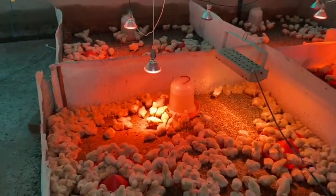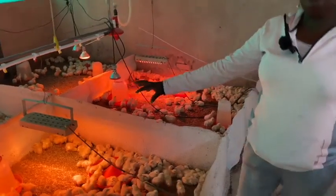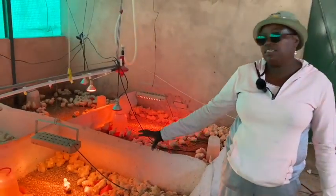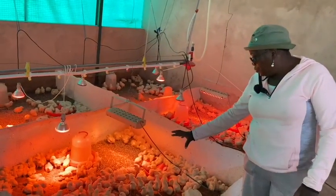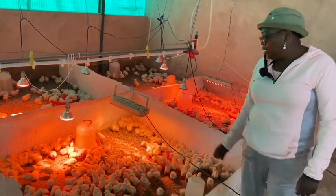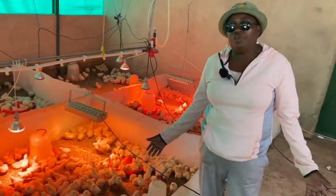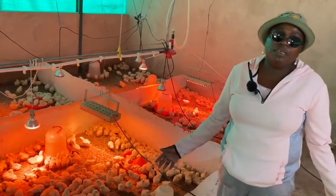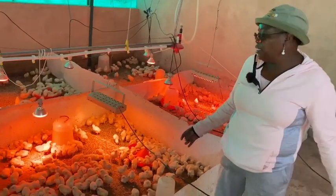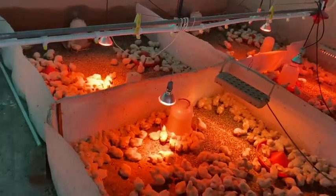If it's very hot you can reduce the heat. These lights you see are infrared lights — they generate heat that keeps the chicks warm. They have food and water from day one. When they arrive you give them a stress pack — some give sugar solution — just for them to relax and get a bit of energy.